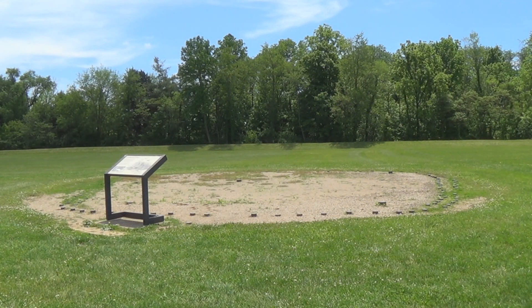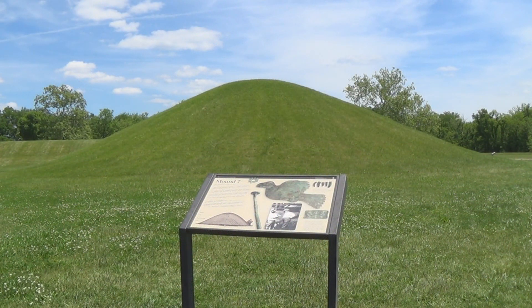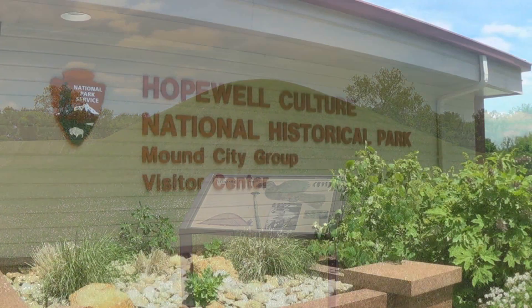At some point, the building would be purposely dismantled, and then the mound construction began. About 100 cremated remains were found at Mound City Group. Works of art were placed by each burial and can be seen at the Visitor Center's museum.